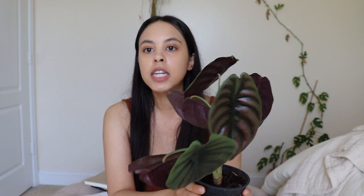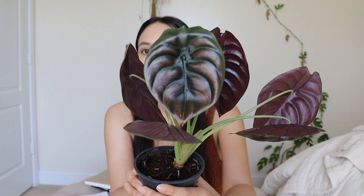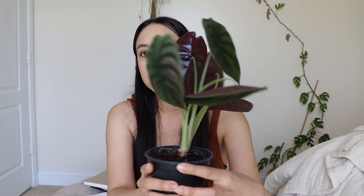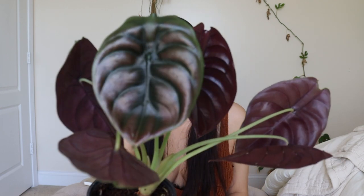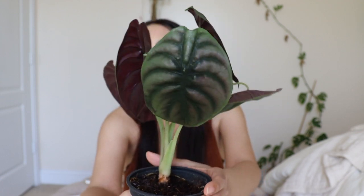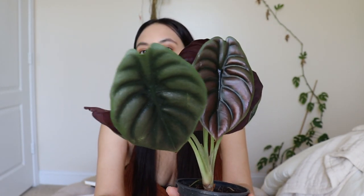First I'm going to be showing you the alocasia plants that I got, and then the colocasia plants. This is the first alocasia plant that I got, and as you can see it has these really dark colored leaves - that's just how they look. The backsides are more of a burgundy color. The color kind of reminds me of autumn as well, so it just looks really rare.